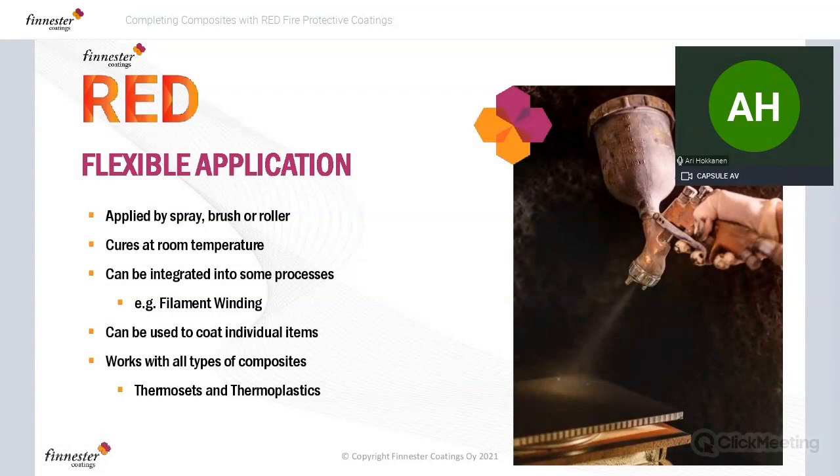We prefer recommending spray application, but you can also apply our RED technology with a brush or roller. Another benefit is that this technology cures at room temperature — so if you have big pieces, composite bridges manufactured in one piece or large panels that don't fit into ovens, this technology is ideal. We've found it's compatible with filament winding processes commercially. We can work with both thermosets and thermoplastics — it's very broad in its application, not limited to epoxy or polyester glass fiber composites.